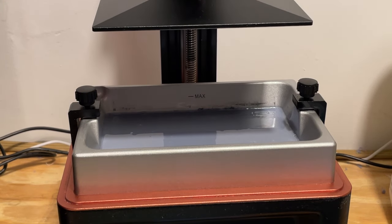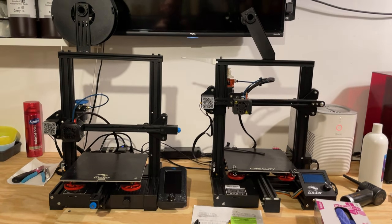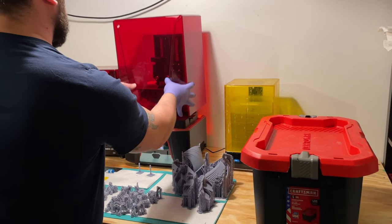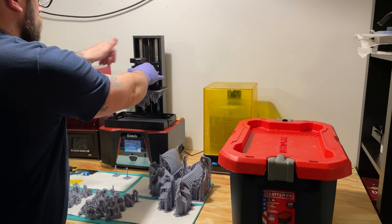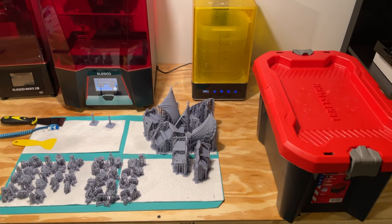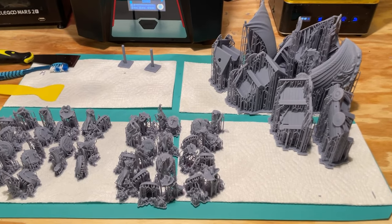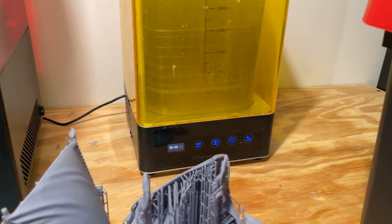3D printing typically requires some dedicated space, depending on the type of printer. An FDM printer needs less space — when the print is complete you take it off the base, do a little trimming, and you're done. Resin or SLA printing requires more space because you also need to clean and cure the print. We do a pre-rinse with a dirtier wash and then a final wash, and the prints need a place to sit and dry before handling or curing. Resin can get sticky, messy, and dirty very quickly.